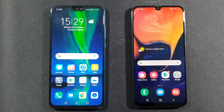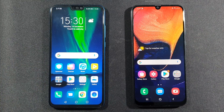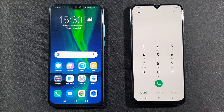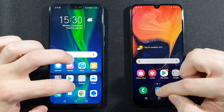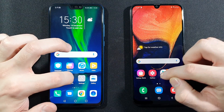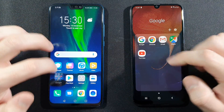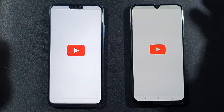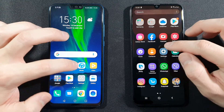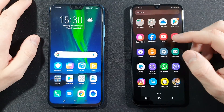Everything is closed in the background. Let's go with the phone dialer — I'll call it Honor or A50. Messages — Honor was faster there. Play Store — A50 this time. YouTube — A50 again, pretty good. Settings — Honor 9X Lite is faster there.